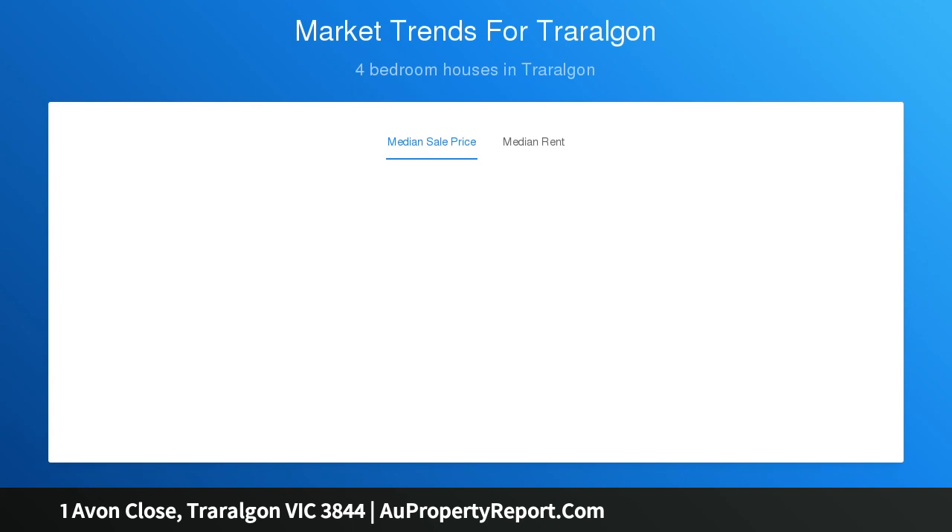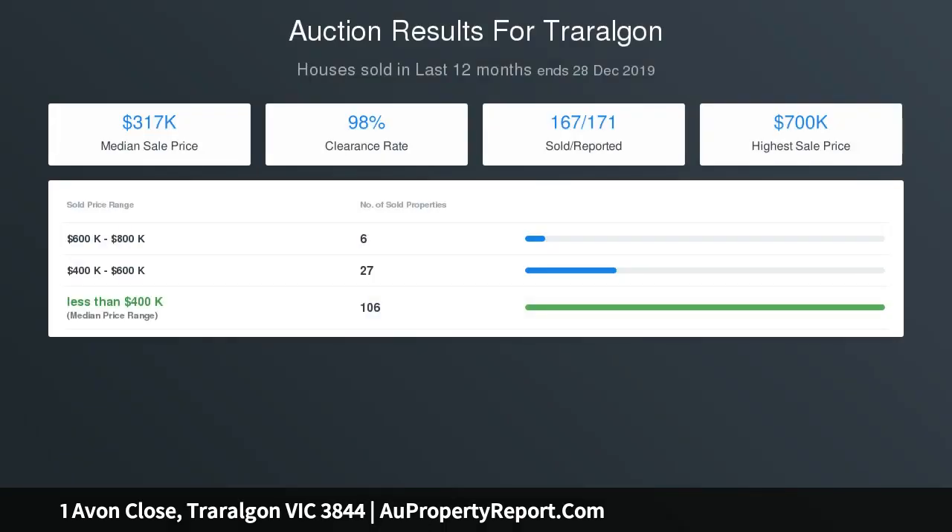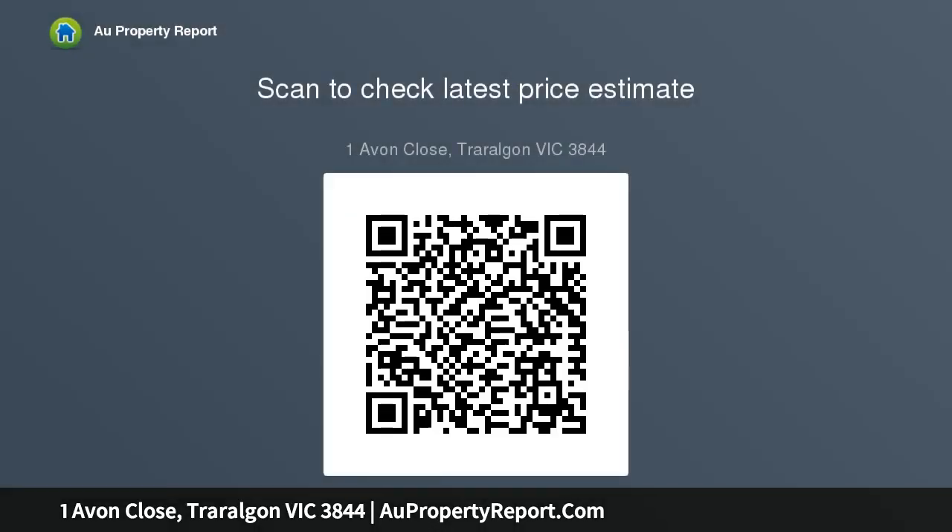Finishing with an oversized double garage with extra height for the caravan or boat, with an additional workshop and third toilet with rear access. To inspect this property today please call Alan Witte 0407-003-944 or Rob Wilson 0417-743-311.